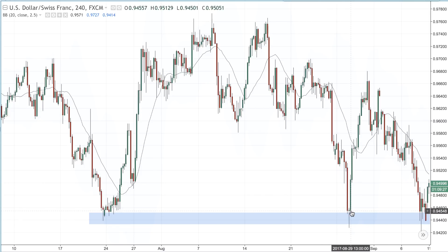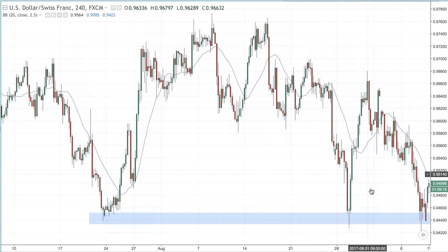Not everybody will have caught that — it is quite a fast reversal. It does look easy to trade in hindsight, and many traders will then beat themselves up because they have missed this very nice opportunity.